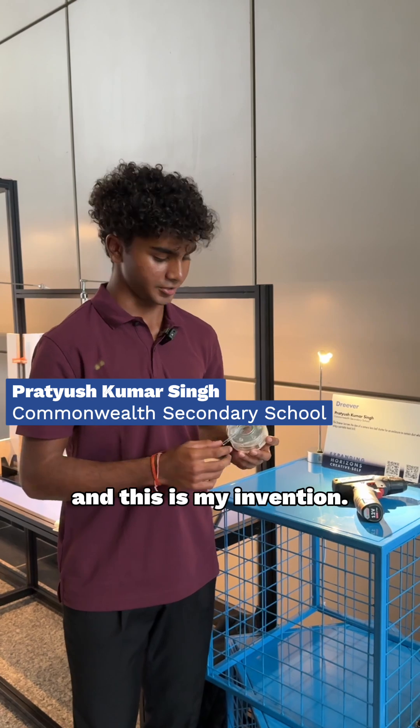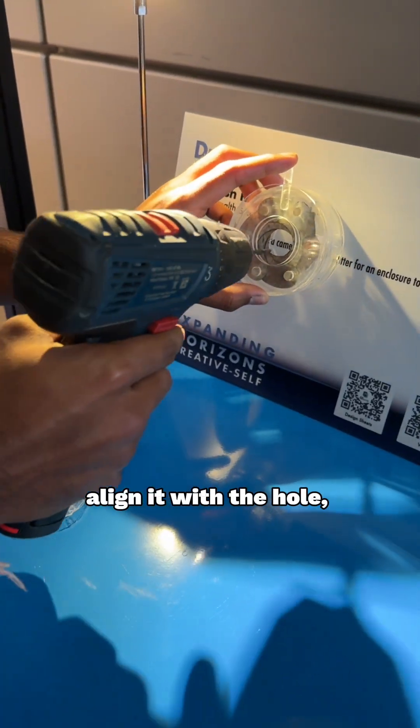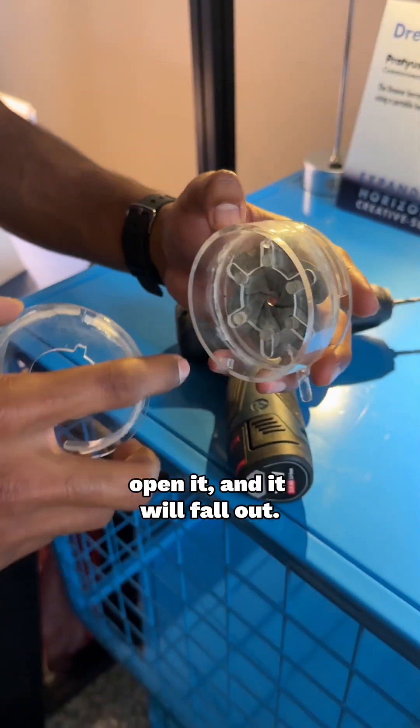Hi, I'm Pratius and this is my invention, the Drever. It's a drill dust collector. How it works is you put this on the wall, align it with the hole, put the drill bit and cover it. Then once you're done drilling, all the dust will fall inside here. You go to the dustbin, open it and it will fall out.